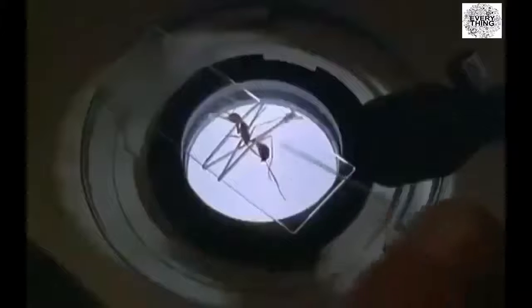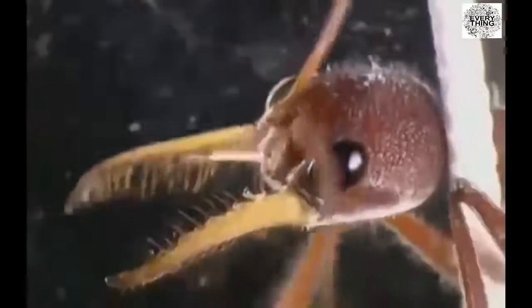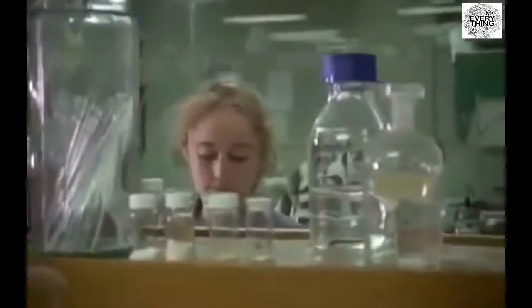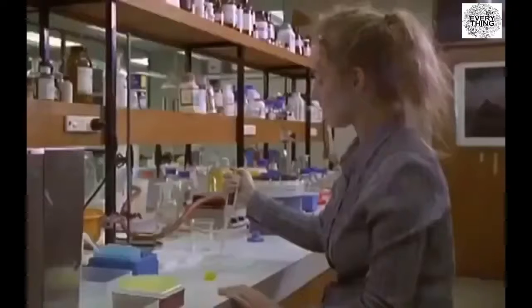Although the bull ant is a big ant, the opening to the meta-pleural gland is very small. A microscope, a steady hand, and a micro-fine glass pipette are what's needed to draw off the liquid. Once enough is collected, the ant is returned unharmed, if a little dazed, to her colony. It's been shown to kill bacteria that are resistant to many common antibiotics. In a world where new antibiotics are hard to find, ants would seem to have a promising future.